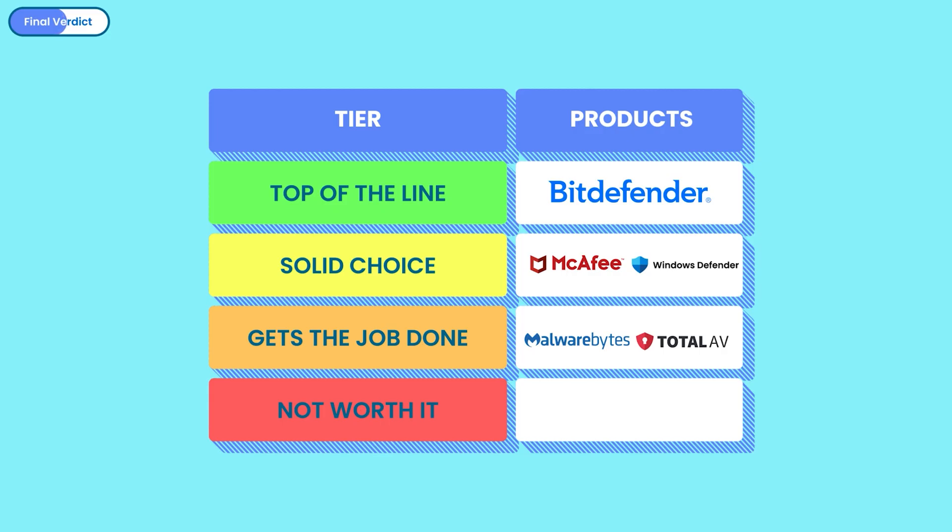Malwarebytes and TotalAV land in the third tier. Malwarebytes had excellent real-time protection and a clean interface, but slow manual scanning and high RAM usage drag it down. TotalAV initially struggled with real-time detection but delivered a surprise with decent manual scanning; however, inconsistent pricing and protection make it hard to recommend without hesitation. Norton fumbled hard — while it nailed real-time protection, the manual scan completely missed malware, which is unacceptable for a paid tool. Add in high RAM usage and bloated features, and it's just not worth your money right now.